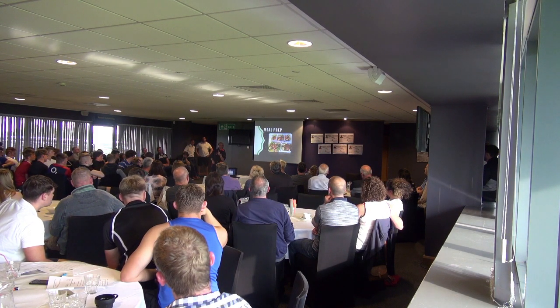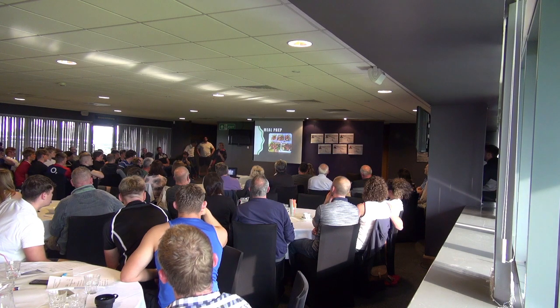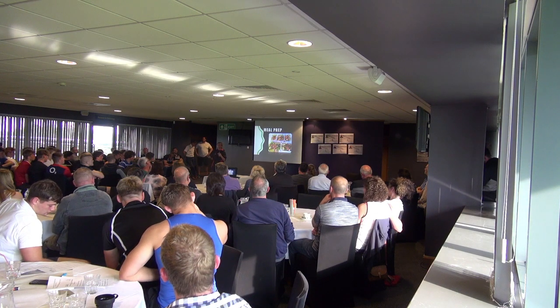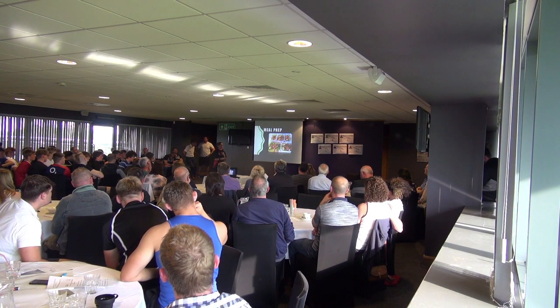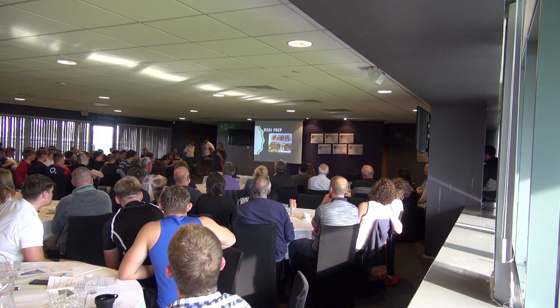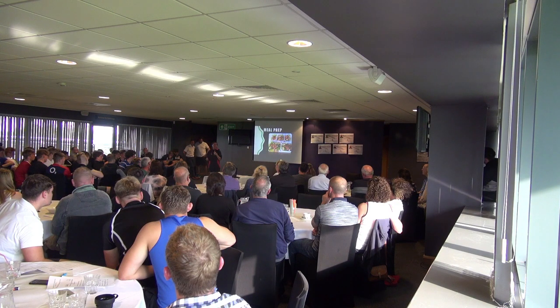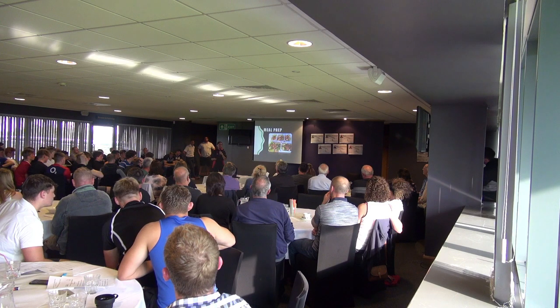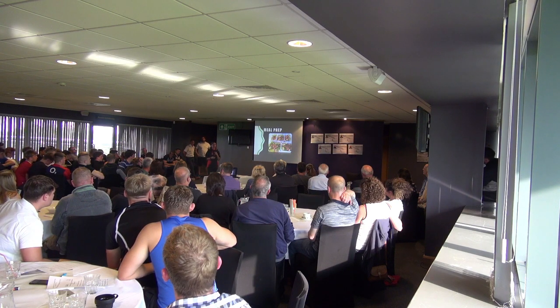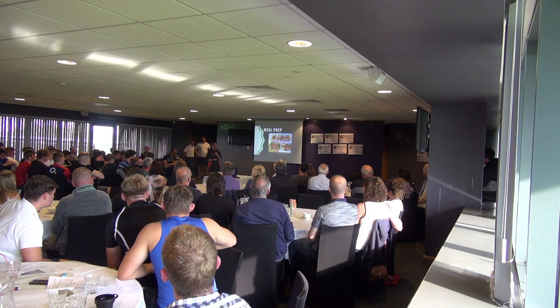Meal prep. With the senior academy lads we've had some cookery lessons and they've been really successful. We basically showed them how to make meals in bulk — making a big pan of something and separating it so they've got enough for the week. When they come home from training, they don't have to worry about getting frozen food out — they just go in the fridge and heat something up. Being prepared and making foods for the whole week is a great idea. You can even take them to school in Tupperware boxes if the school dinners aren't up to your standards.